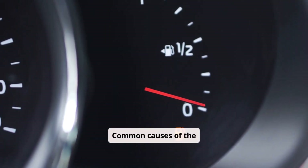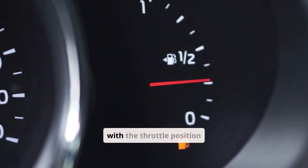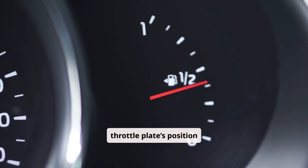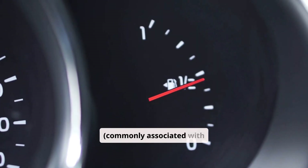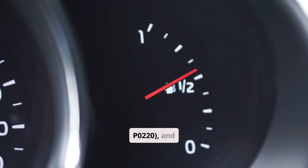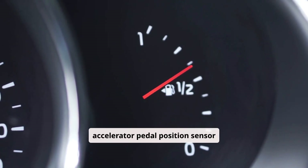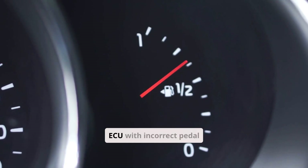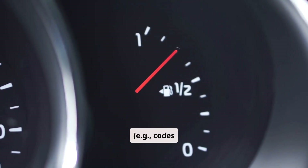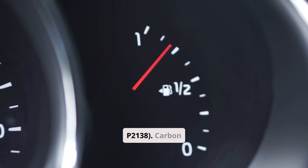Common causes of the ETC warning light include faults with the throttle position sensor, which may send inaccurate data about the throttle plate's position, commonly associated with codes such as P1120 or P1220, and accelerator pedal position sensor malfunctions that confuse the ECU with incorrect pedal inputs, e.g. codes P2135 or P2138.